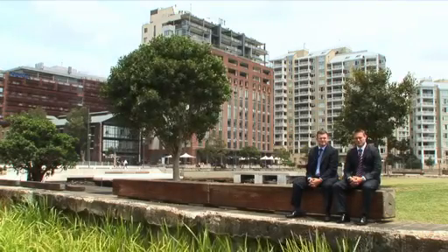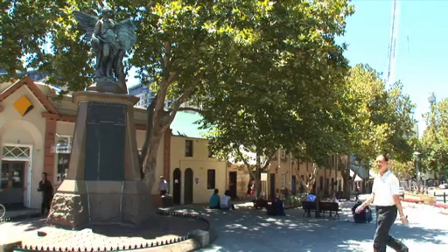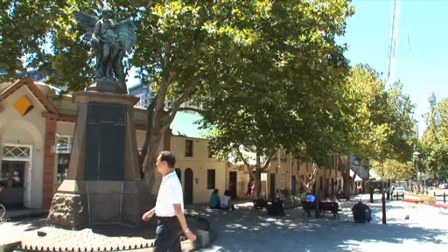Hi, I'm Adrian Wilson from Wilson Property Agents. I'm with Michael Loudon, our Pyrmont Specialist, and today he's going to be profiling the wonderful suburb of Pyrmont.